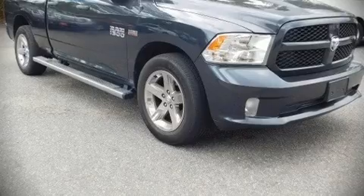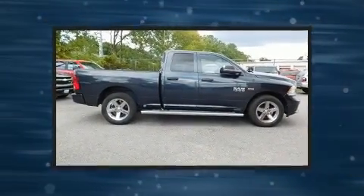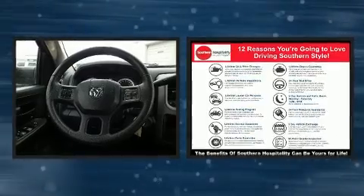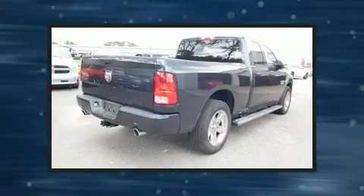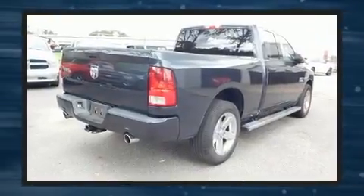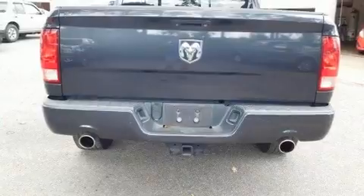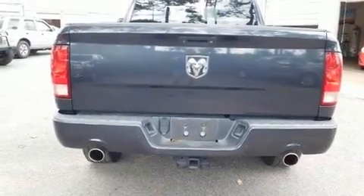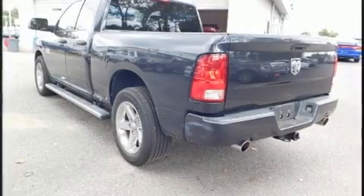The 2014 Ram 1500 — this four-door, six-passenger truck still has less than 80,000 miles. It features an automatic transmission, rear-wheel drive, and a powerful eight-cylinder engine. The following features are included: variably intermittent wipers, a rear-step bumper, a front bench seat, a bed liner, and power windows.